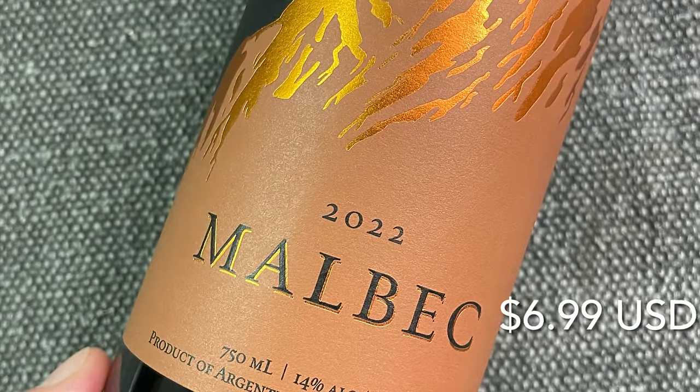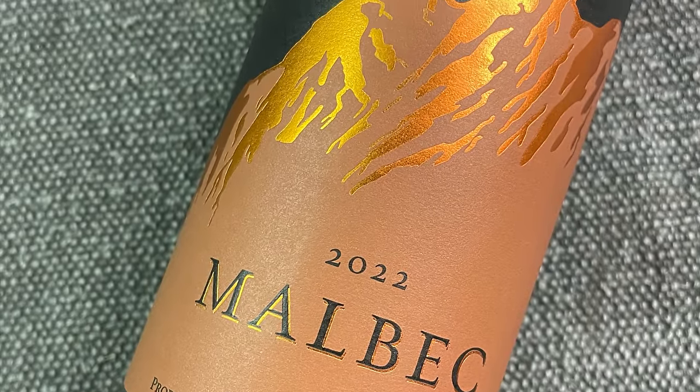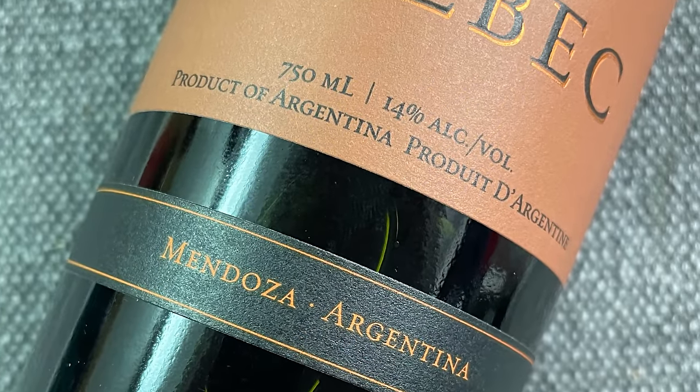Next up is the 2022 Kirkland Signature Malbec from Mendoza, Argentina for $6.99. Last year I thought this was one of the best values under the Kirkland Signature label for under $10, so I'm curious to see how this one shows. I reviewed the 2021 vintage last year — this is the 2022 — and the color is really very encouraging. There's good density and it looks like a good amount of extraction in this wine, with very little fade out to the rim of the glass. Very typical of youthful Argentine Malbec, it shows a purple color, and that's exactly what this wine has.